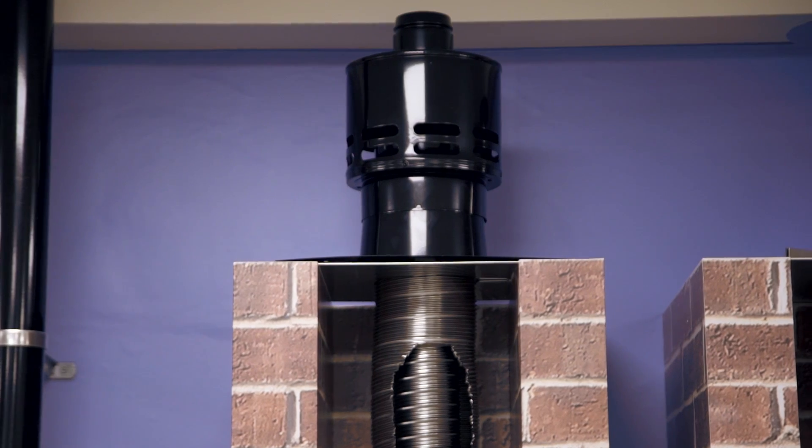What's more, the new Vortex Blue boilers are compatible with all of Grant's easy-fit flue systems.